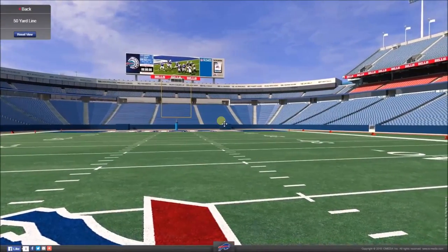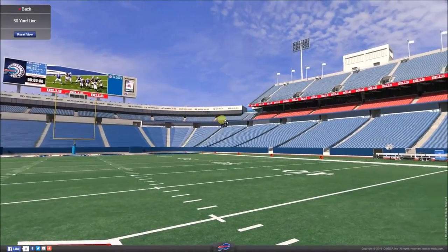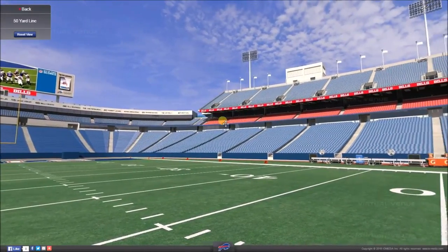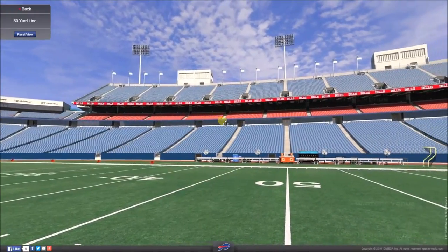Hello, you lovely people. It's time for another virtual stadium tour and today we are taking a look around the Ralph Wilson Stadium, the home of the Buffalo Bills, an NFL American football team.